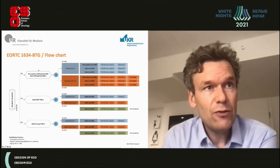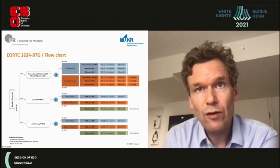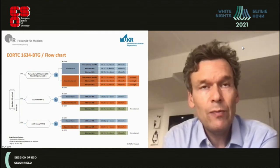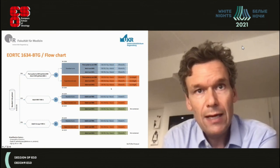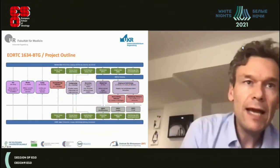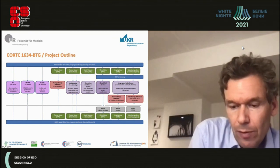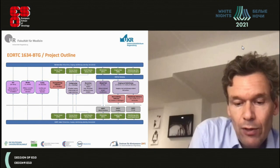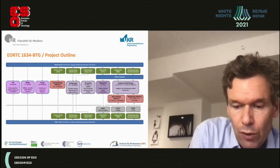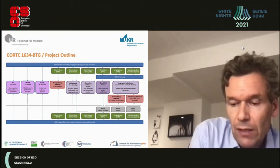In the trial design, sonic hedgehog patients will be stratified and randomized between standard therapy alone and standard therapy plus sonidegib. There will be a second randomization across all three molecular subgroups comparing higher-dose versus lower-dose craniospinal radiotherapy. Translational research will include central collection of tumor tissue, CSF, MRI images, and radiotherapy plans to better understand treatment response, resistance mechanisms, and whether CSF can predict response and resistance.